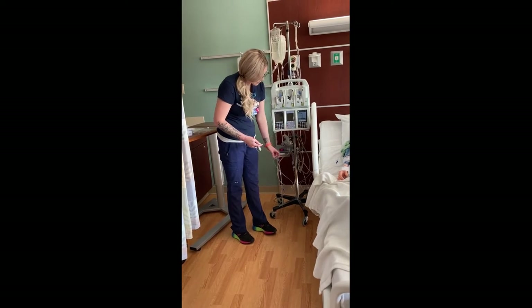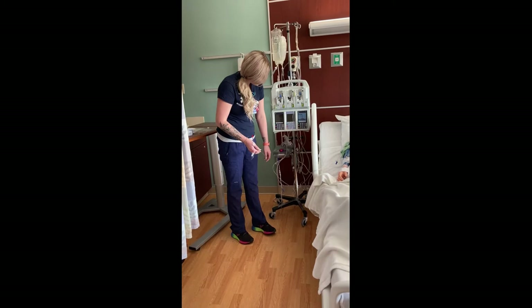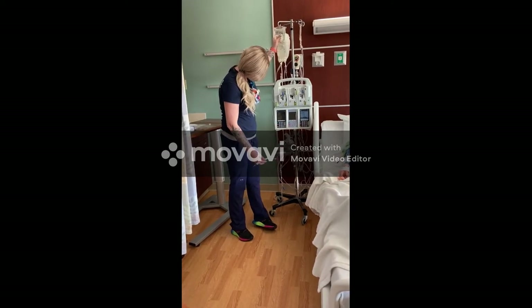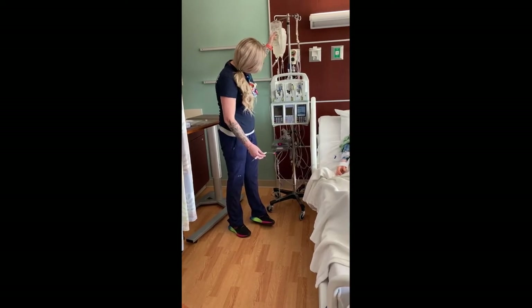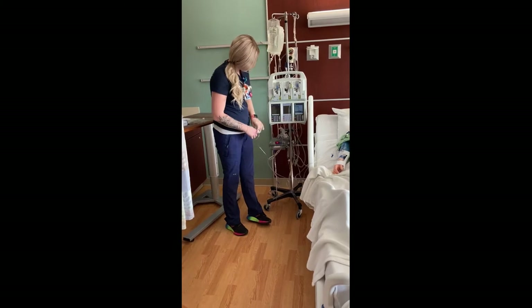After you work your way through, you're going to fill this whole chamber up with fluids.